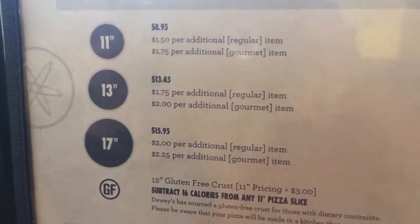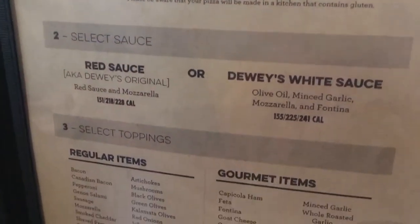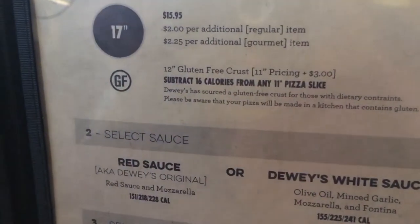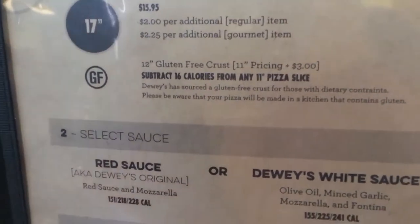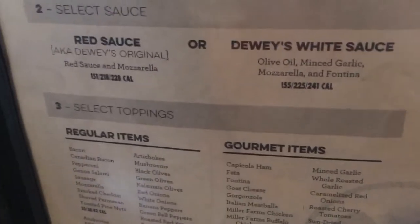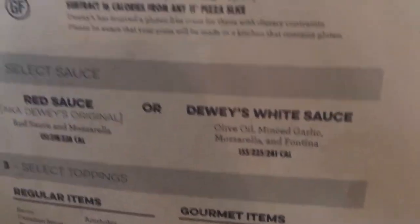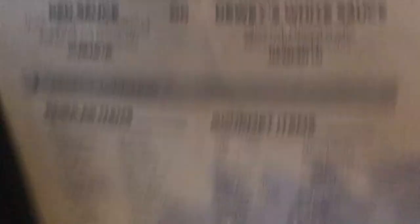They have three different sizes: 11, 13, and 17 inch. You can also get different sauces — they have white sauce. You can also get gluten free; those are 12 inch and 11 inch with a pricing of $3 extra. And you can also get red sauce on your create-your-own pizza, or Dewey's white sauce. It does come with olive oil so make sure you ask your waiter or waitress about that.